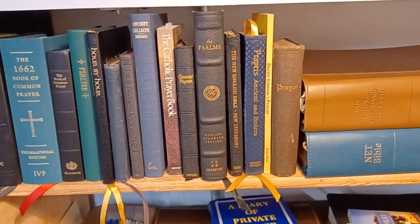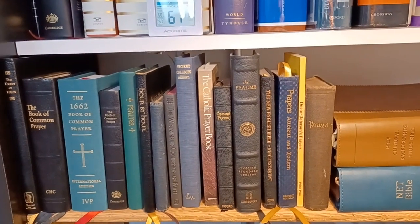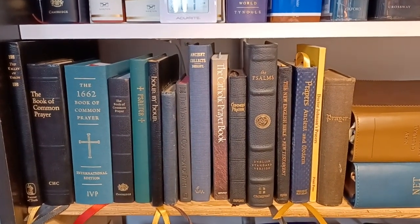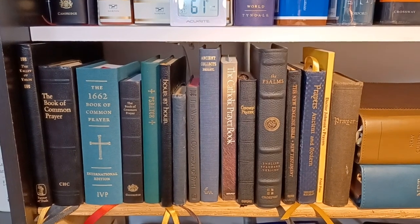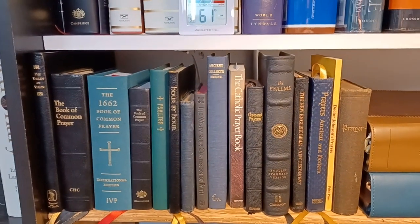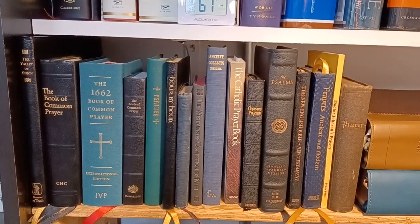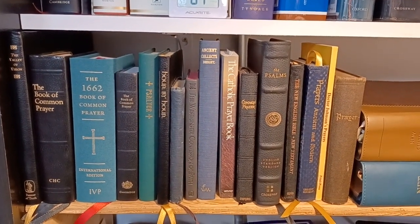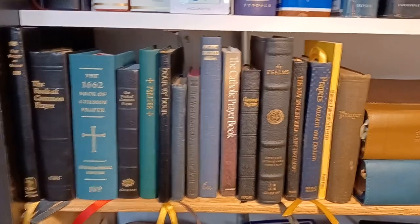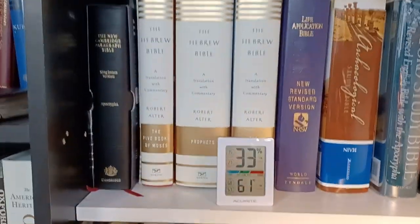Over here are some prayer books and small Bibles. There are several BCPs and some other prayer books — some of these I've done videos on. There are some New Testaments, including the New English Bible New Testament. And there's Ancient Collects, which I haven't done a video on, but it's a great reference and great book of collects and prayers. Maybe someday I'll do a video on it on the other channel.